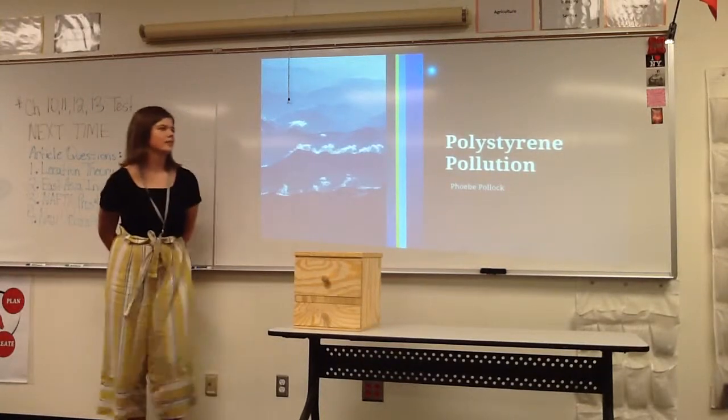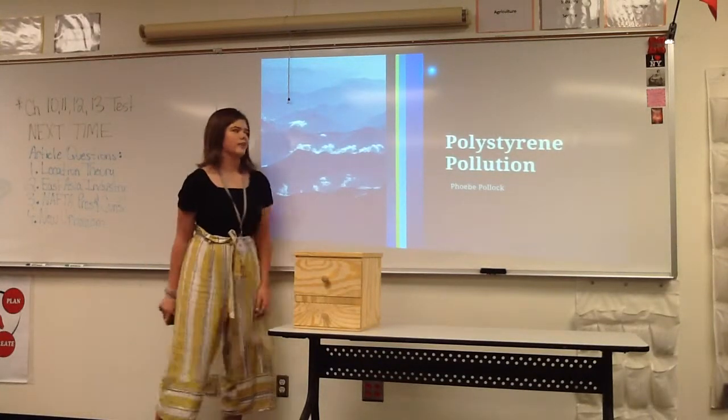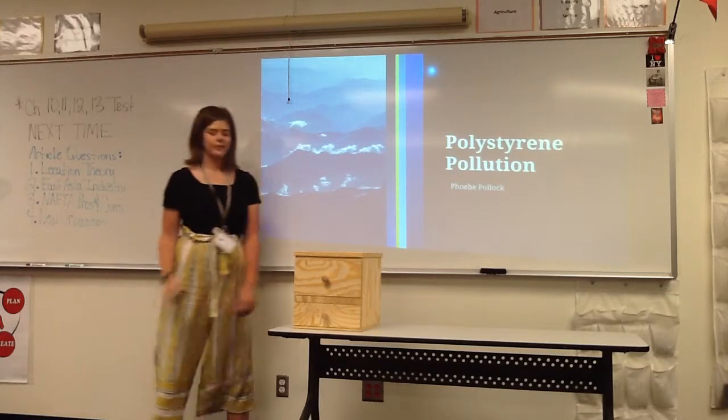My name is Judith Hawk, and today I'll be talking about styrofoam pollution, or polystyrene pollution.